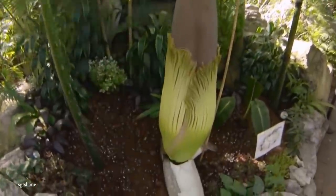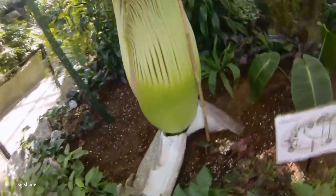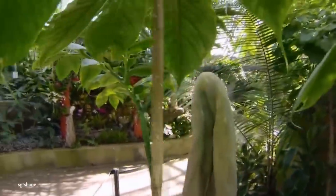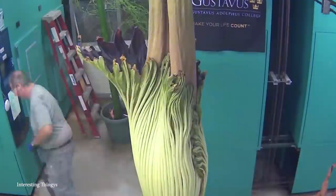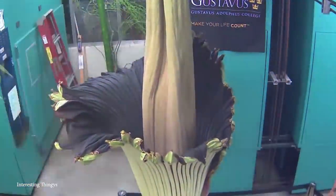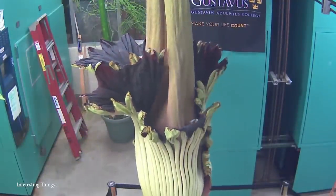The corpse flower uses that rotting flesh smell to ward off predators and prevent it from being eaten. But despite the crafty defense mechanism, the plant is still rare and a threatened species. They originate from the Sumatran forests and are made up of thousands of tiny male and female flowers instead of being just one single flower. The flowers exude oil while the large spire in the center collects heat, and it's the hot oil that creates that fresh dead-body smell, which somehow attracts beetles to pollinate it. A mature adult can easily weigh up to 200 pounds.